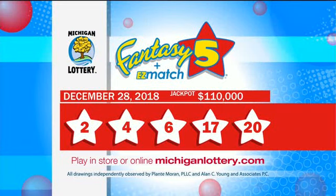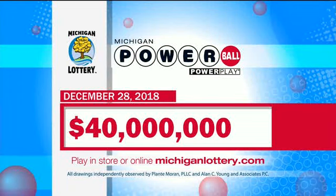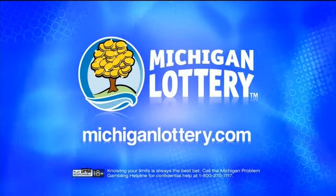Tonight's winning Fantasy Five numbers are now on your screen. Match all five and you win tonight's big jackpot. Don't forget to get your Powerball ticket for tomorrow night's multi-million dollar jackpot. Winning numbers for all lottery draw games can be found at MichiganLottery.com. Good night.